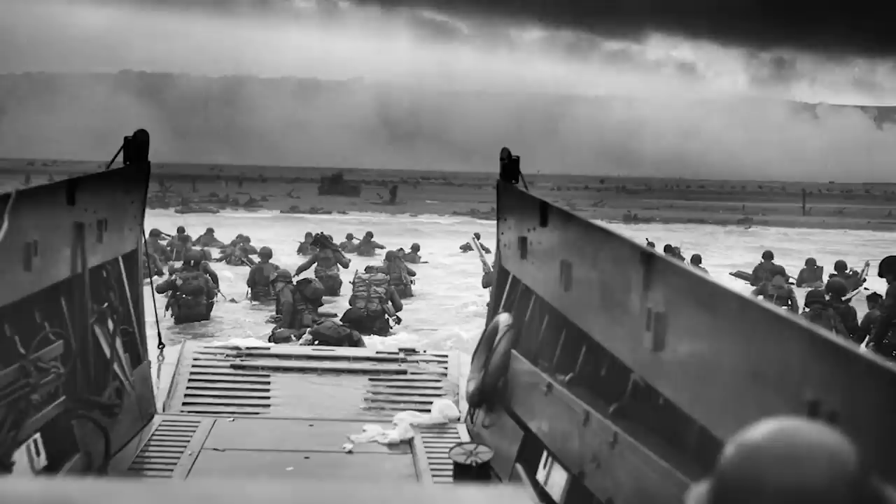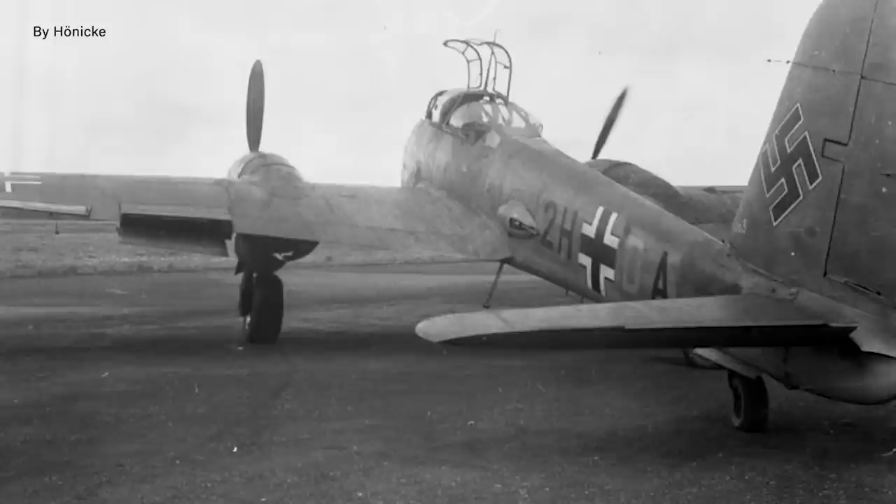Allied dominance in the skies over Europe reached new heights when the first daylight bombing raids were made in Berlin in the spring of 1944. By the time of the amphibious landings at Normandy and elsewhere the following summer, the Luftwaffe situation had become so dire that the invasion went largely uncontested from the air.